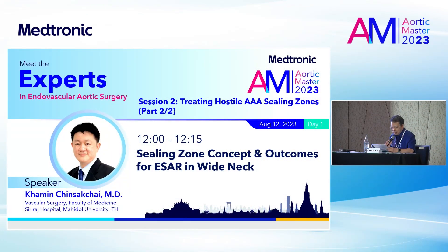Dr. Kamin will continue with this technique and share with us more about the sealing zone concept and outcomes for ESA or endo-anchor, specifically in the wide-neck patient. I think we will learn a lot from this lecture. Dr. Kamin, please.